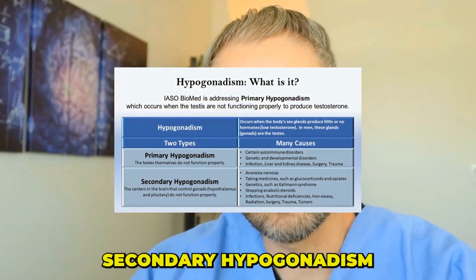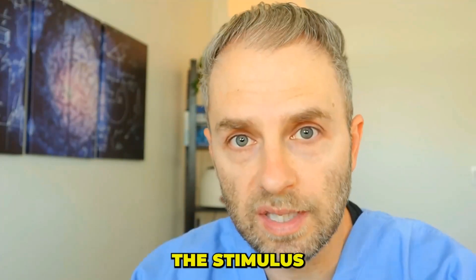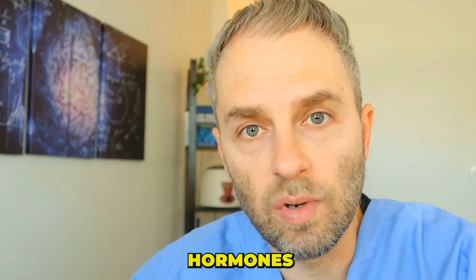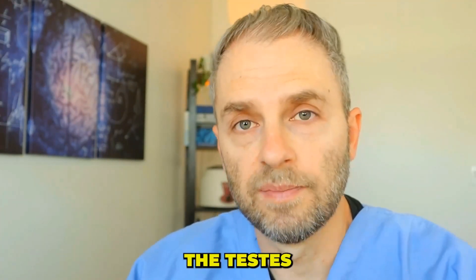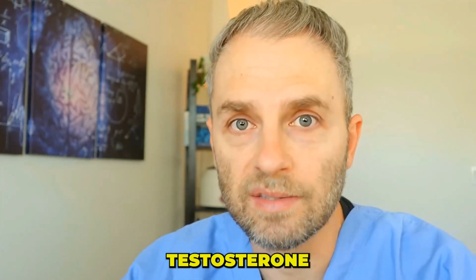Secondary hypogonadism is essentially the opposite of primary — the problem originates not in the testes, but in the brain itself, specifically the hypothalamus or pituitary gland, which is failing to produce appropriate stimulus or hormones to the testes. You may not be getting enough gonadotropin-releasing hormone from the hypothalamus, or not enough luteinizing hormone from the pituitary. These signals are needed to stimulate the testes to make testosterone.